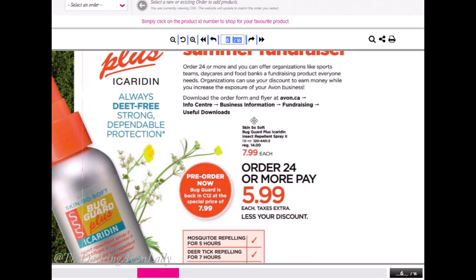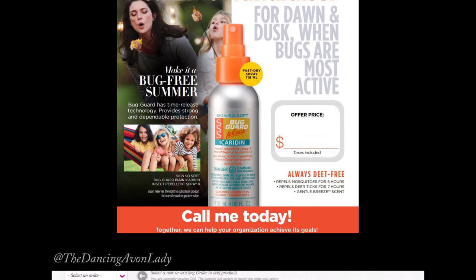They do have flyers and forms on the business information page on your Avon website, so you want to print those off and use them as a great template for your fundraisers. Another offer you can do for customers is one to two bottles for $7.99 each, or three bottles for $20. You can also go to golf courses — they're a great opportunity to partner up and put a little display of Bug Guards right there. You can sell them for about $8 taxes included. They are safe for children six months and over, but for little ones I would spray it on my own hand and then apply it, especially in the face area, to prevent them from inhaling it or getting it in their eyes.